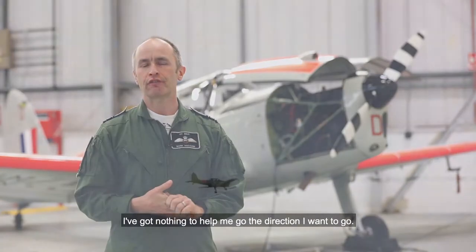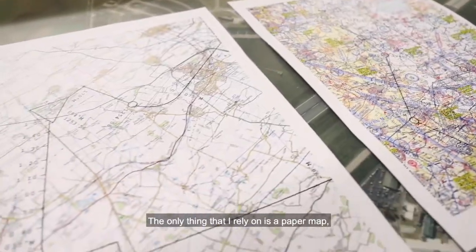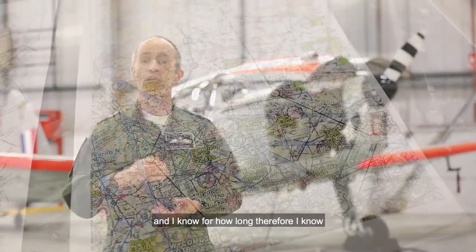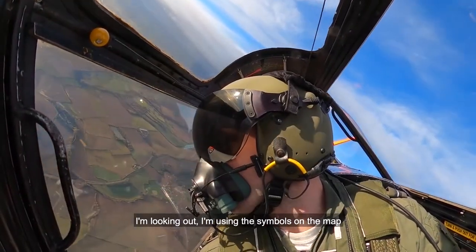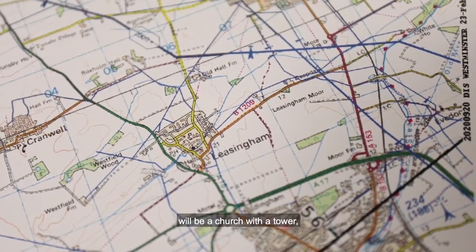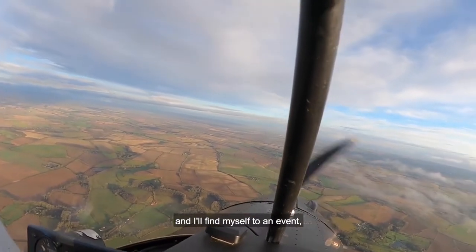Whilst I'm flying very slowly, I've got nothing to help me go the direction I want to go. I've got no moving map, no GPS that I can rely on. The only thing I rely on is a paper map with a compass and a stopwatch. I know how fast I'm going, which direction I'm going, and for how long — and therefore I know how far I've gone. I'm looking out, using symbols on the map to identify features on the ground. A square box with a cross on top would be a church with a tower. Using that, I will find my way around the country to an event.